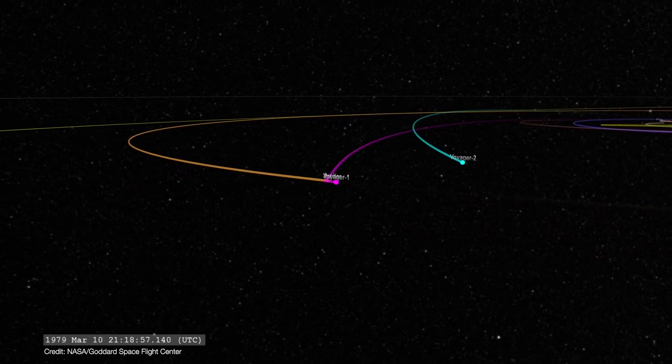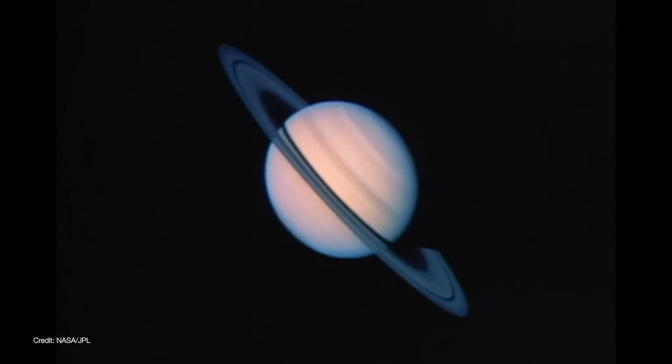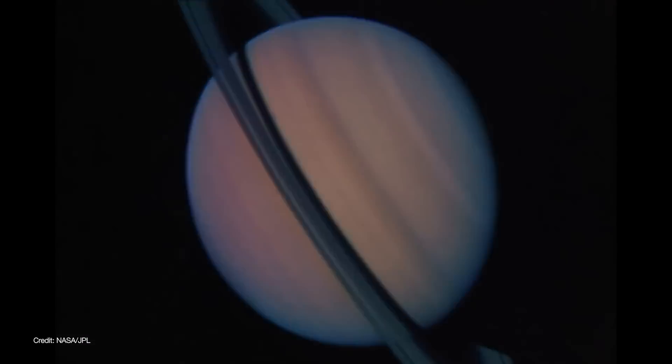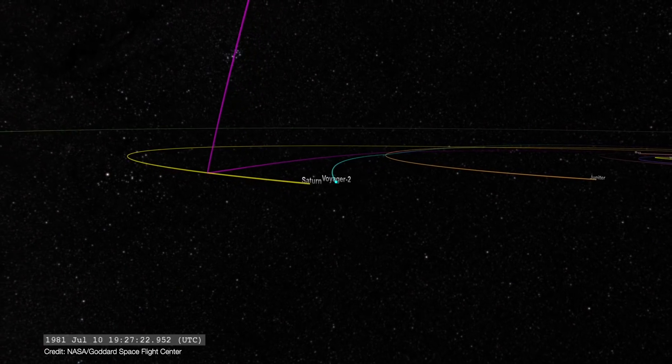Both spacecraft flew past Jupiter and its moons in 1979, then Saturn and its moon system in 1980 and 1981. Following the Saturn encounter, Voyager 1 accelerated upwards and out of the plane of the solar system.